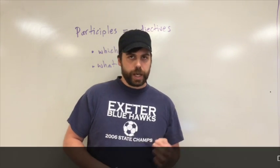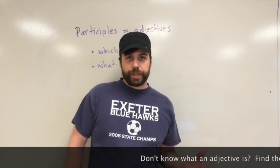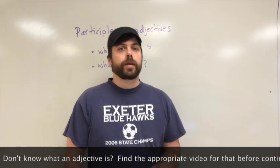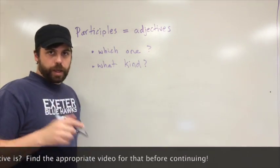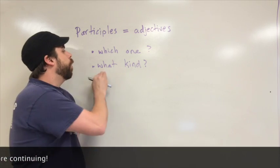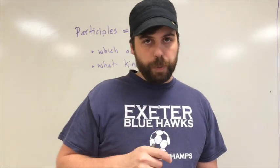Before we get too far into this, you really have to be sharp on what an adjective is, because a participle is an adjective — it acts like one. So if you don't know what an adjective is, you're going to be out of luck. Basically, participles are adjectives. They answer the question 'which one' or 'what kind' of a noun. Be really sharp on adjectives before we get on with participles.